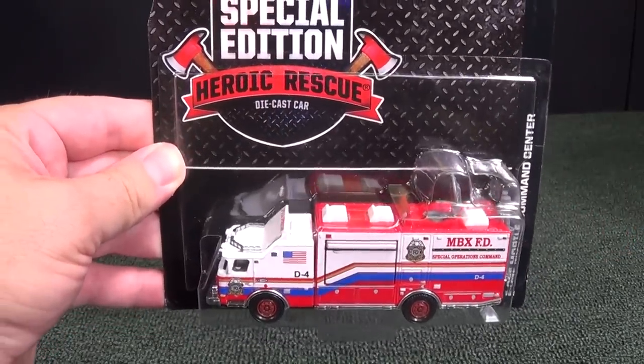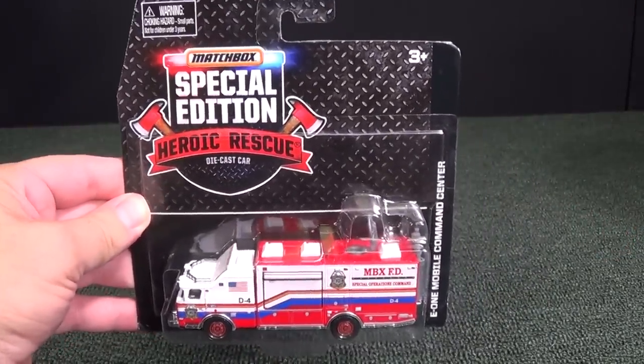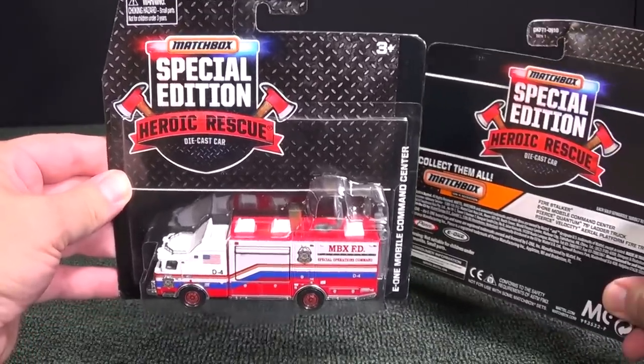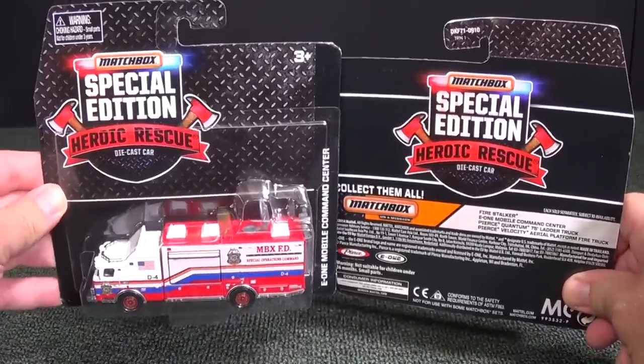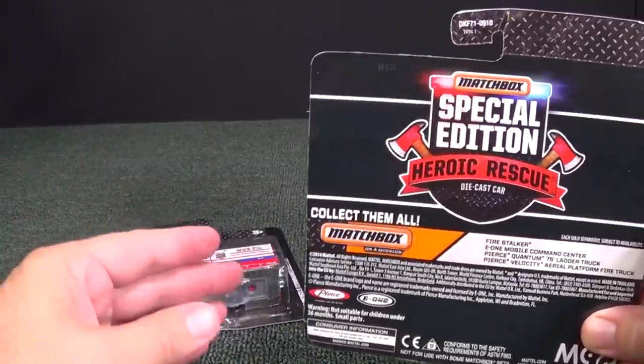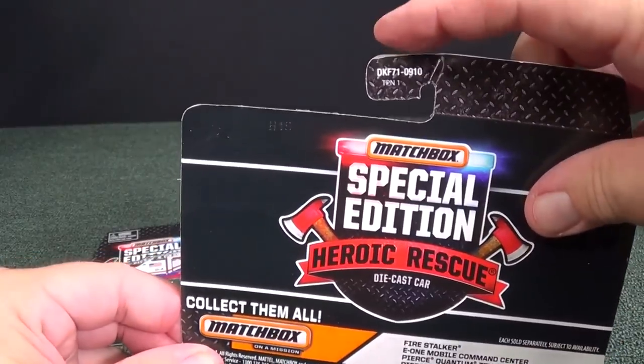Really nice, but unfortunately they're no longer in stores. Mattel's taking Matchbox in a different direction. Here's a picture of the back of the package. I got two — I got to have one to open and one to keep in the package, and this is the one I'm going to open.